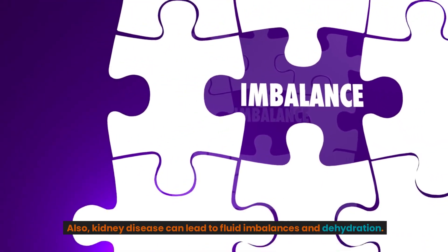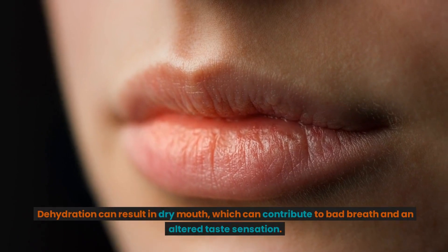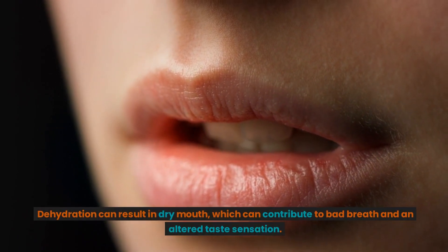Also, kidney disease can lead to fluid imbalances and dehydration. Dehydration can result in dry mouth, which can contribute to bad breath and an altered taste sensation.